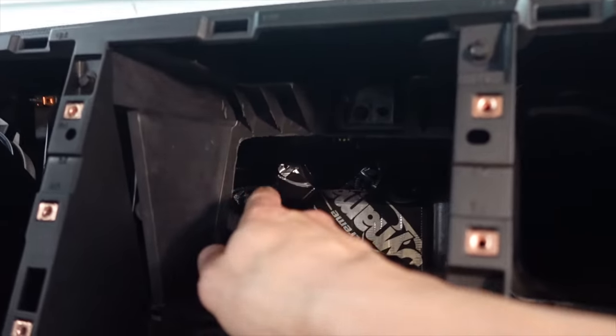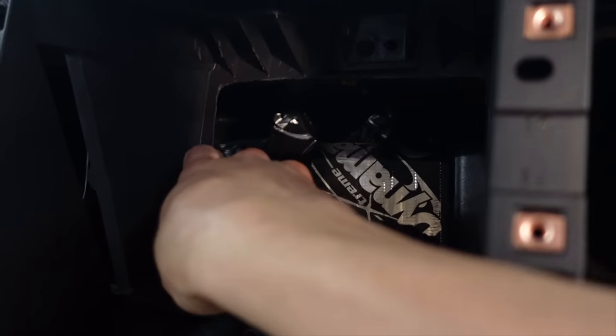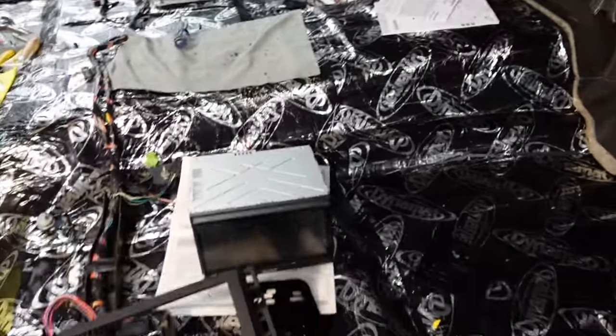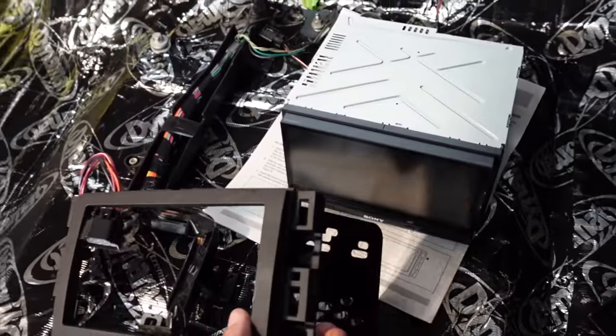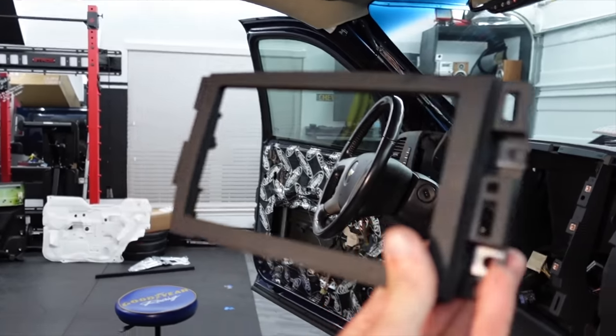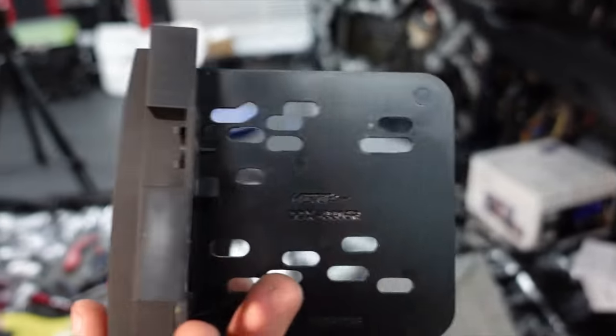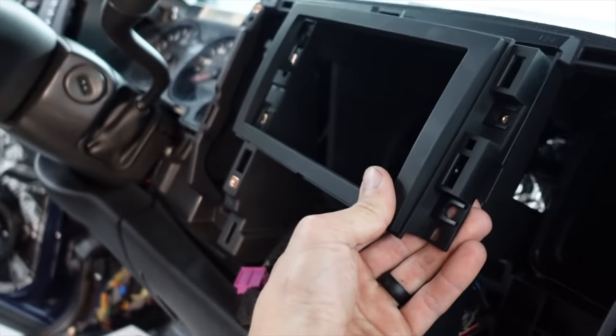We got that back section drilled out. Took the Dremel and softened up the edge to prevent any cutting into wires down the line. I also figured out how to mount the new radio unit. I got this separate kit from Crutchfield — it's a separate piece meant for GM dashes to mount an aftermarket radio. It comes with side pieces and a front faceplate: the sides bolt into the sides of the head unit, and the faceplate mounts onto the dash to hold everything in place.